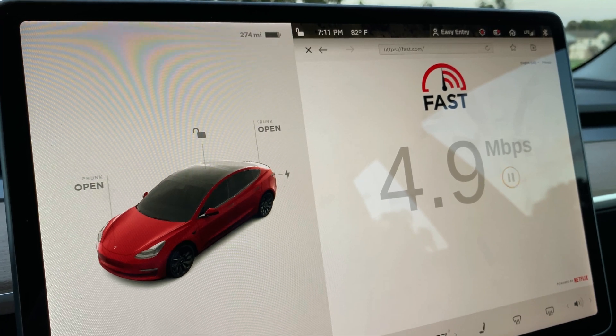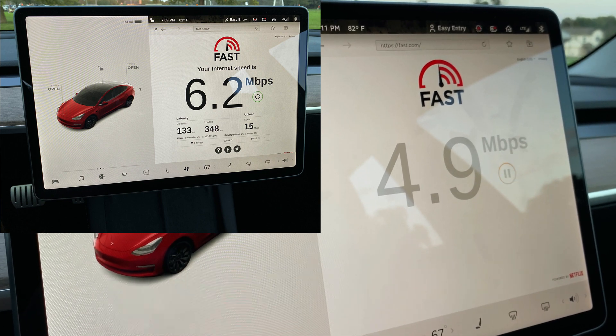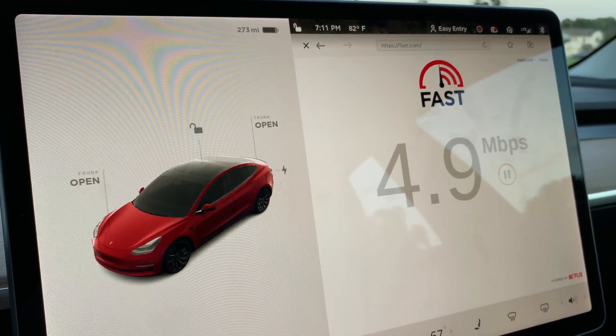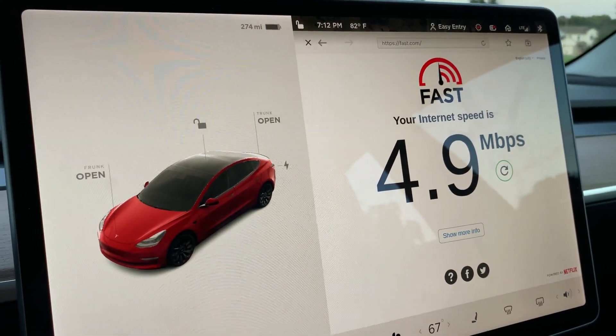4.9 — that's actually down a little bit from the last one I ran. I've done this a couple times sitting here and I've seen a high of about 6.4, but this seems up pretty good relative to some other tests where I was only getting 1 to 2 megabit per second. I did just get the newest Tesla firmware update, so who knows, maybe there's a side effect there.